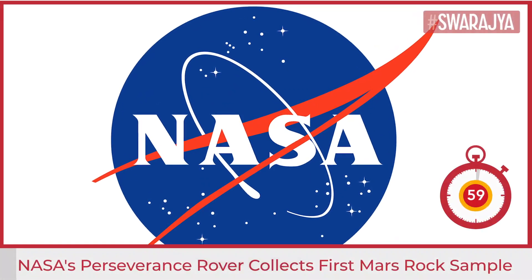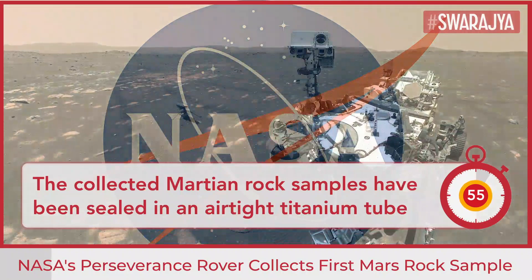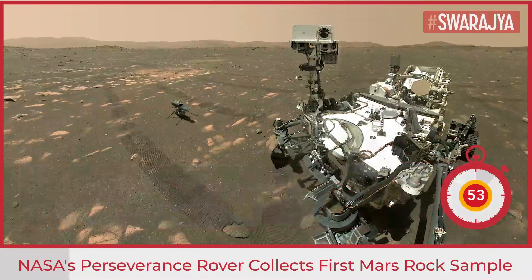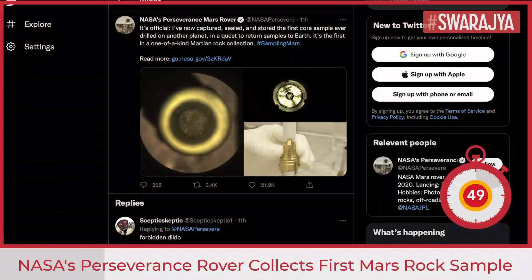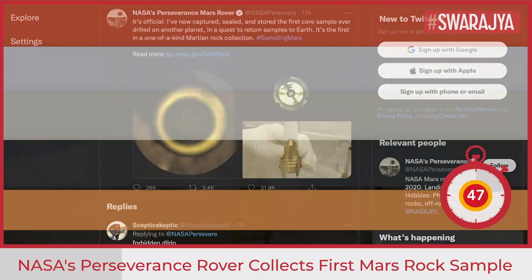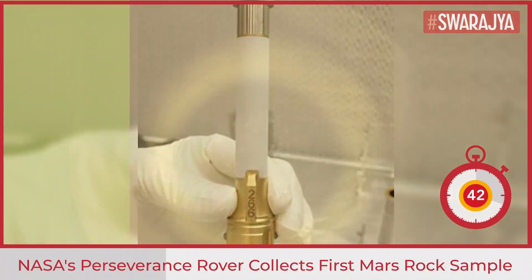NASA has announced that the Perseverance rover has completed the collection of Martian rock samples from Jezero crater, and the samples have been sealed in an airtight titanium tube. Thomas Zurbuchen, Associate Administrator for Science at NASA Headquarters in Washington, said: 'For all of NASA science, this is truly a historic moment.'